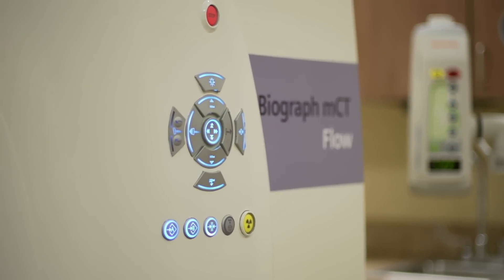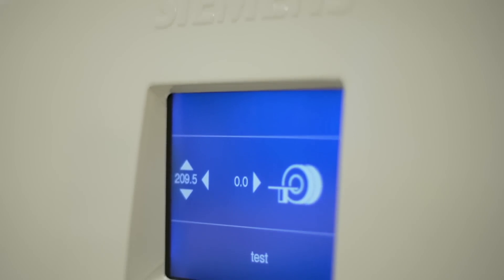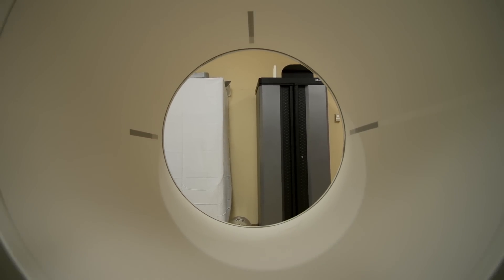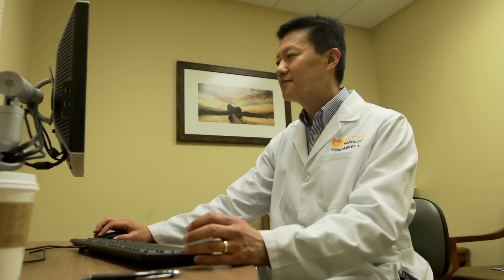With the MCT Flow, we've actually been able to increase the number of patients that we support on a daily basis. But at the same time, we've also been able to increase the types of scans and the complexity of the scans. When the MCT came, I really didn't understand the exact capabilities of the scanner. It was only until we started actually imaging patients that I realized the customization that we could do for each patient and the cancer type that they had.